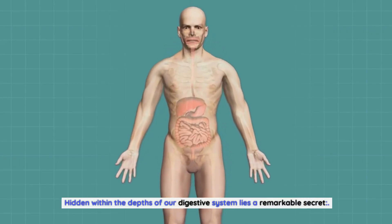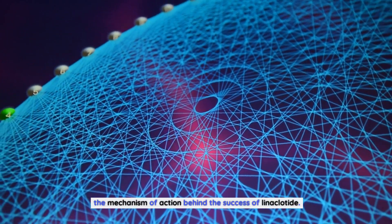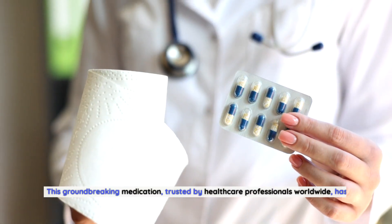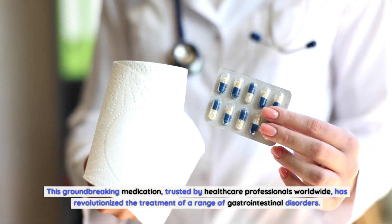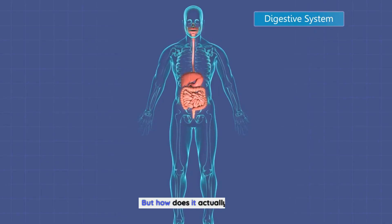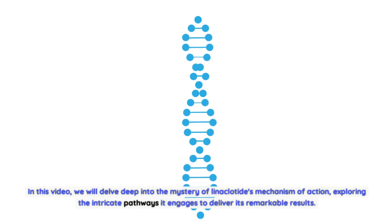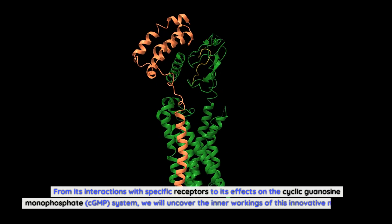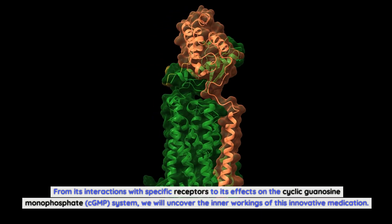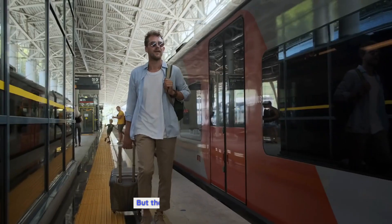Hidden within the depths of our digestive system lies a remarkable secret: the mechanism of action behind the success of linaclotide. This groundbreaking medication, trusted by healthcare professionals worldwide, has revolutionized the treatment of a range of gastrointestinal disorders. In this video, we will delve deep into the mystery of linaclotide's mechanism of action, exploring the intricate pathways it engages, from its interactions with specific receptors to its effects on the cyclic guanosine monophosphate (cGMP) system.